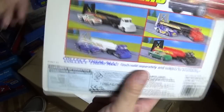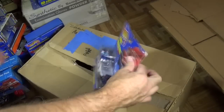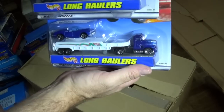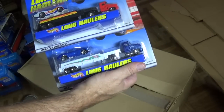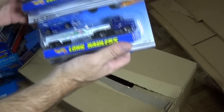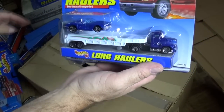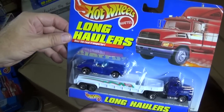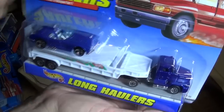I wonder if I got that T-Bird — I hope so. If it was released. Is that the same one? I'm confused — different color. Oh, it was in one of the multi-packs with the two trucks. There's a long hauler. Opening hood version of the 58 Corvette.